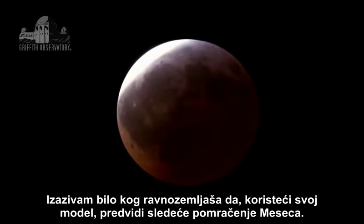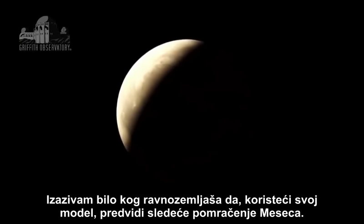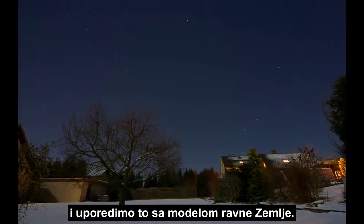I challenge any flat Earther to use your model to predict the next lunar eclipse. So let's see how our view of the stars fits with the heliocentric model, and compare it to the flat Earth model.